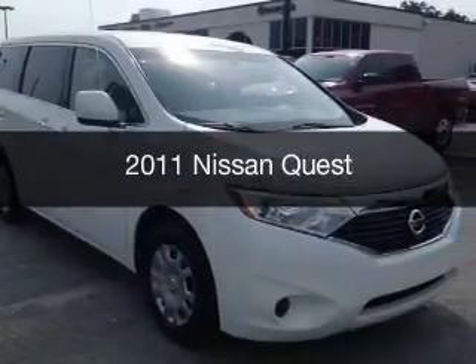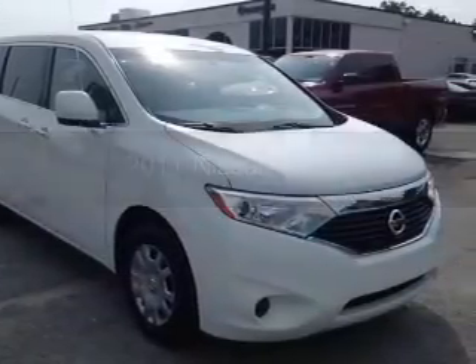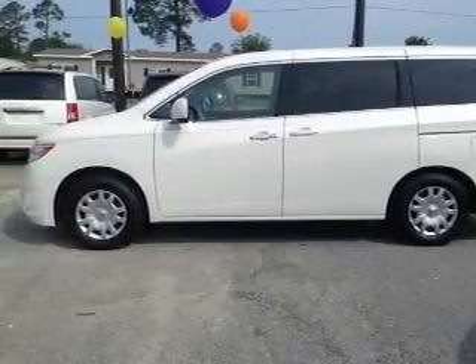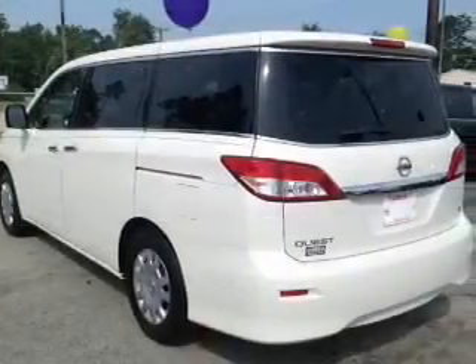This is a used 2011 Nissan Quest, powered by front-wheel drive, a 3.5-liter six-cylinder engine, and a continuously variable transmission.